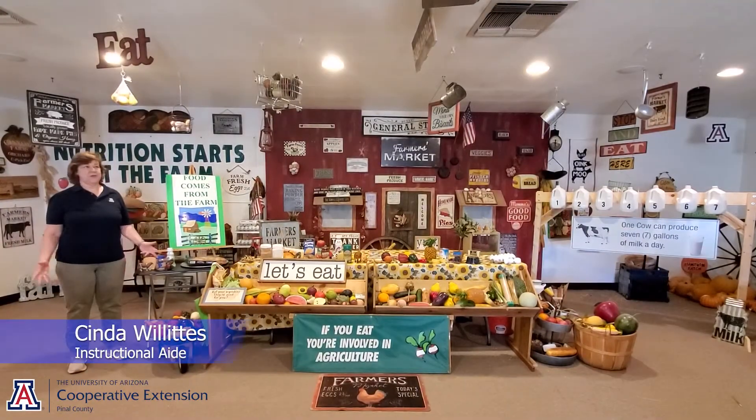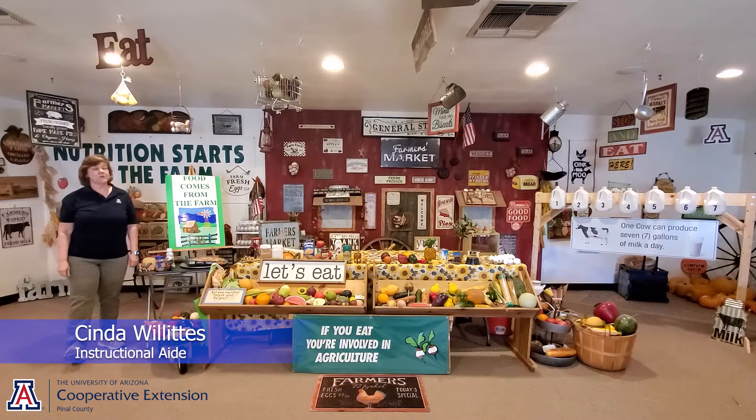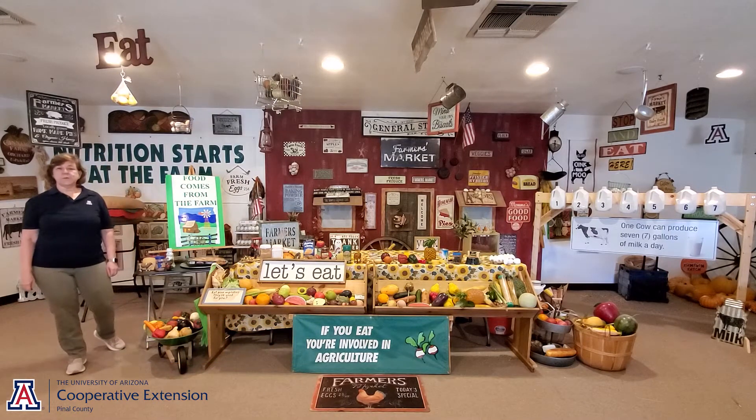Hi, my name is Linda, and you are in our farmer's market classroom today. Today, we're going to talk about food and where it comes from.